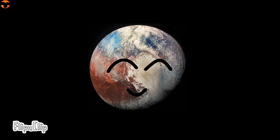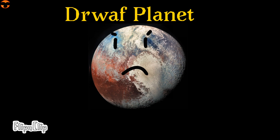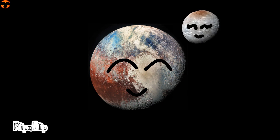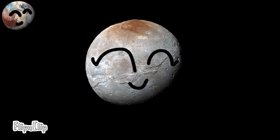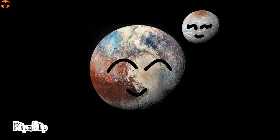Pluto was the first object in the Kuiper Belt ever to be discovered, spotted in 1930 by Clyde Tombaugh. Pluto was thought to be the ninth planet back then. Pluto has a heart shape on its surface. It has five moons — the biggest one is Charon. Charon is more of a binary companion than a true moon; it is about half of Pluto's size. Because of its similar size, the barycenter extends 900 kilometers from Pluto's surface, making them orbit around one another as a binary system.